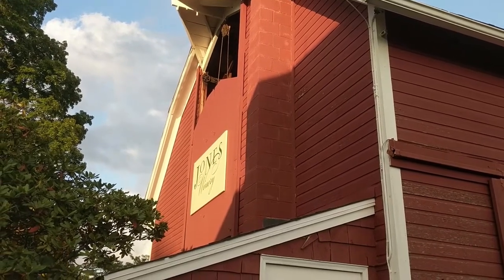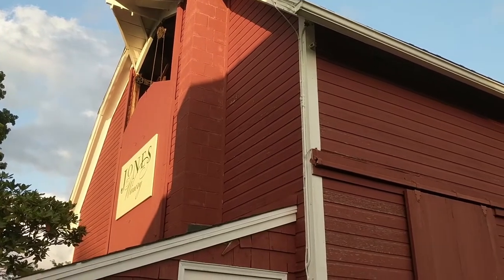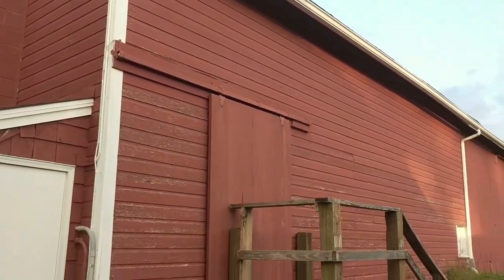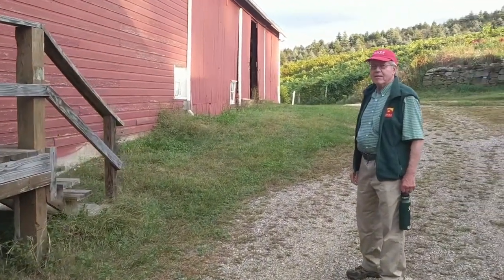Here we are at Jones Family Farms. This is the big dairy barn — this is where the winery's tasting room is located. You can see we have the panel open there. We're on the back side here with Terry Jones, fifth generation here on the farm.